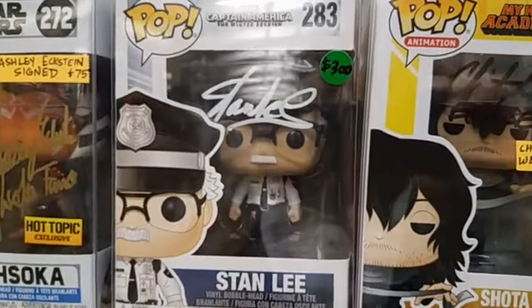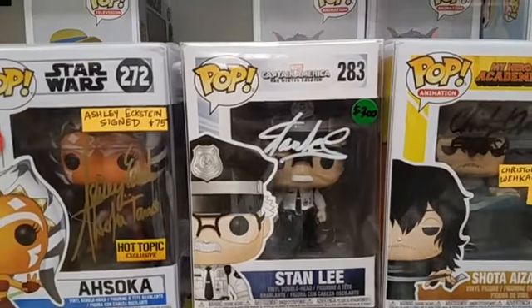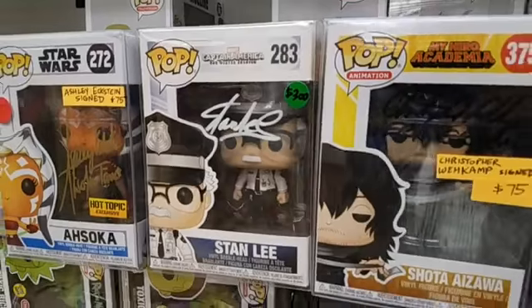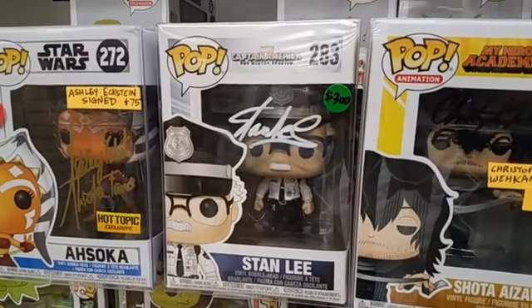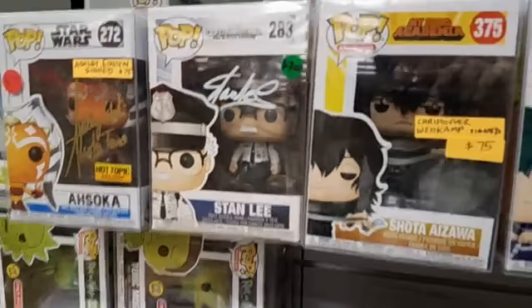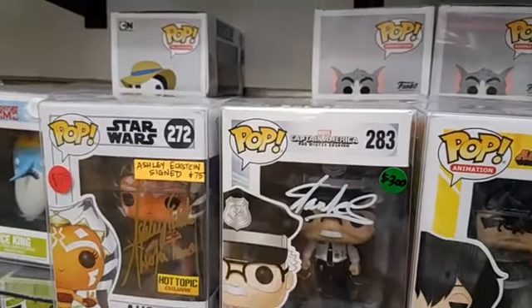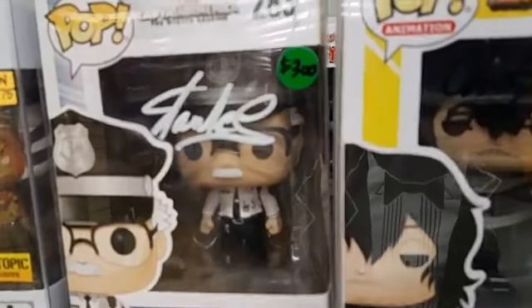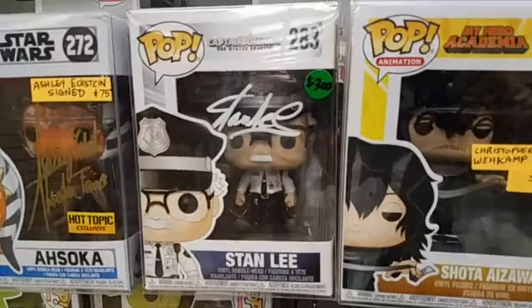Okay, this is one I really don't want to sell — there are going to be a couple I really don't want to sell, but it's tough times here. So here is Stan the Man Lee signing his own pop. This is from Captain America: The Winter Soldier, where he has a cameo as a security guard. He signed it in white paint marker right there above his head. Stan Lee. That one's $300. If you don't buy it, that's fine, because I'll keep it.